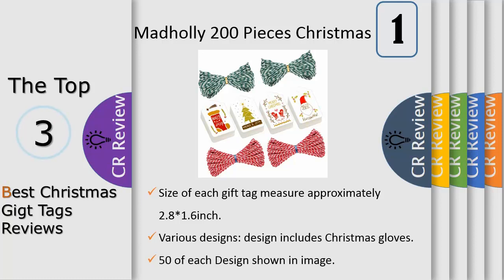Designs include Christmas bells, ornaments, gift box, star, Christmas tree, mitten, and Merry Christmas tags.